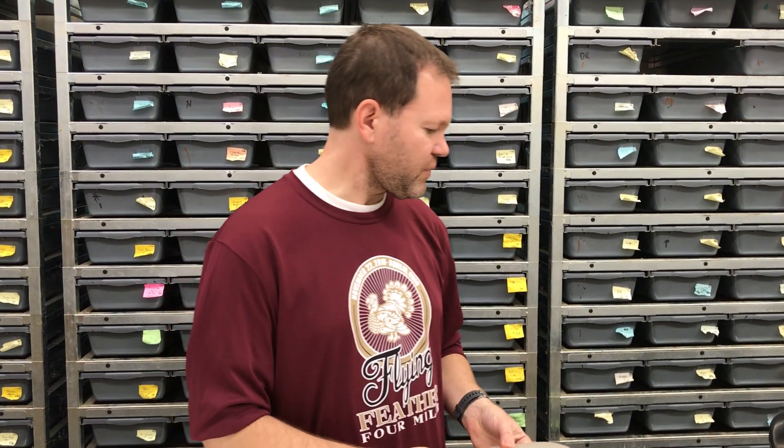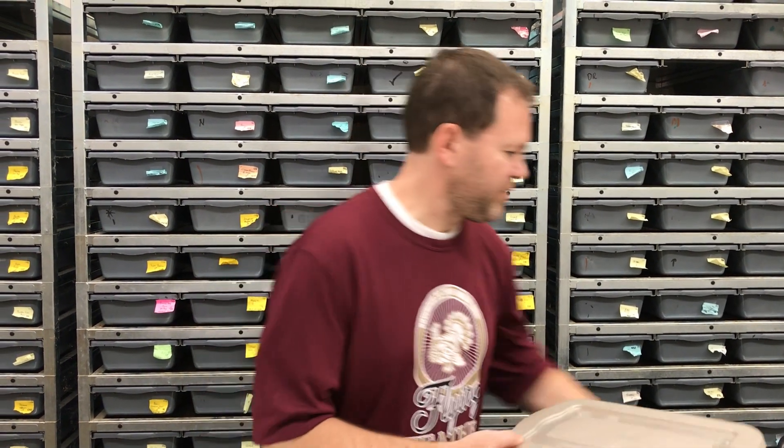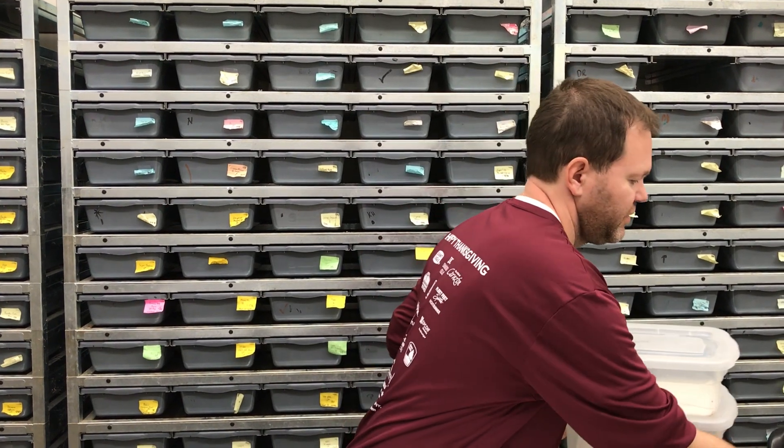Definitely check my website out — I try to get new snakes up every couple of weeks, especially this time of year, so that you've got more stuff to choose from. If you ever see anything on my website that you're seriously interested in, let me know and I should be able to get you a picture of it. I've got some other babies here that I want to show you.